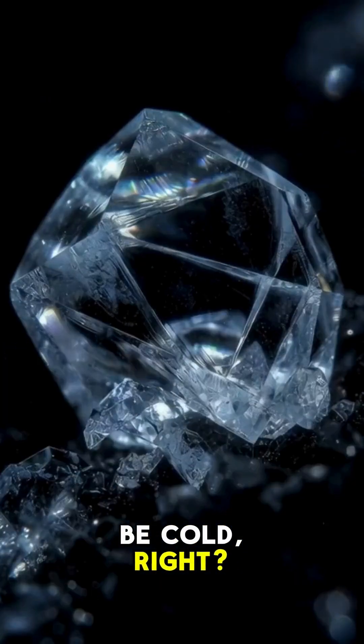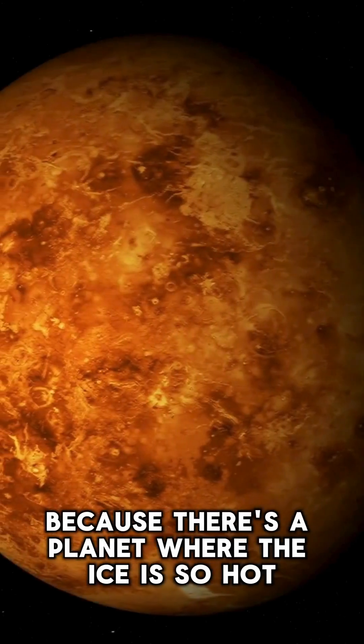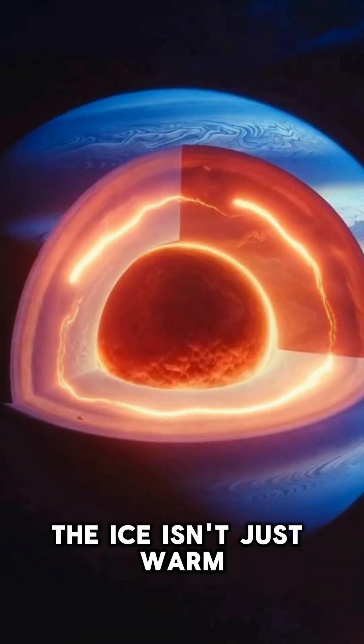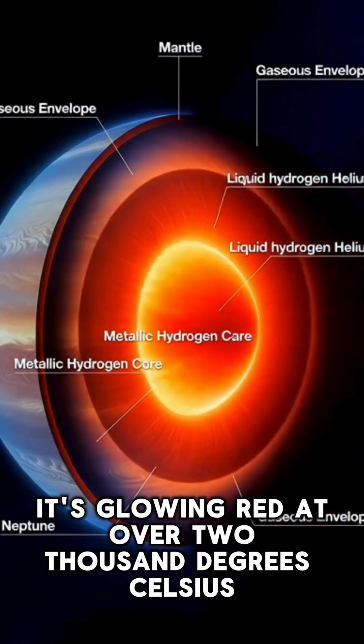Ice is supposed to be cold, right? Well, stop scrolling for a second, because there's a planet where the ice is so hot it breaks all the rules. Deep inside Neptune, the ice isn't just warm — it's glowing red at over 2,000 degrees Celsius.